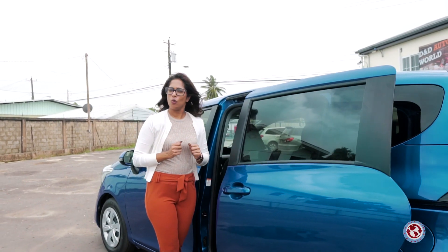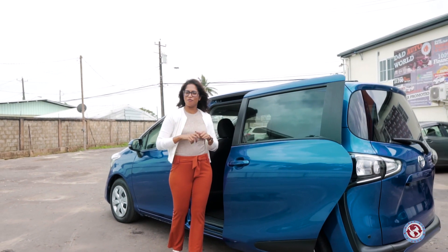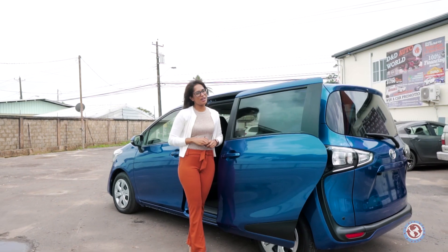I deem it the ideal vehicle for anyone who has a large family or who needs that space to do anything possible. The Toyota Sienta — an overall efficient, fuel economical, and safe vehicle. If you dream it, you can drive it.